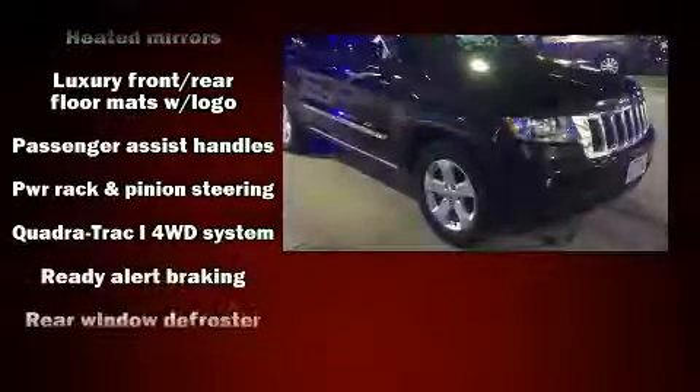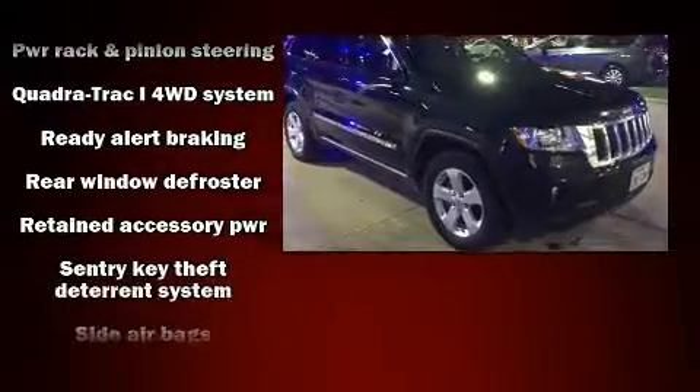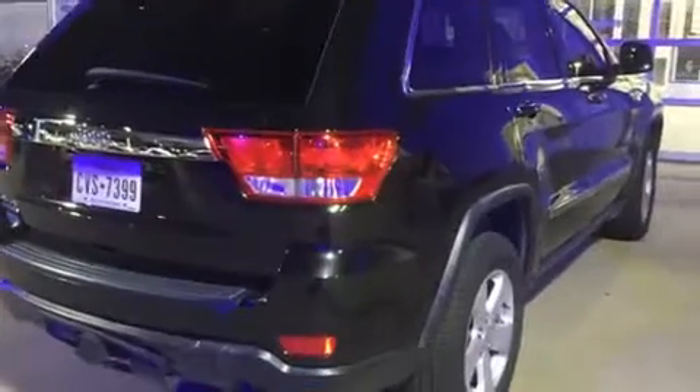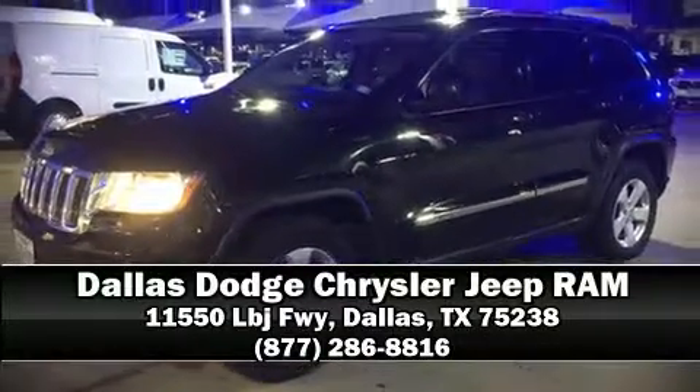For added security, dynamic stability control supplements the drivetrain. Our experienced sales staff is eager to share its knowledge and enthusiasm with you. Come on in and take a test drive.